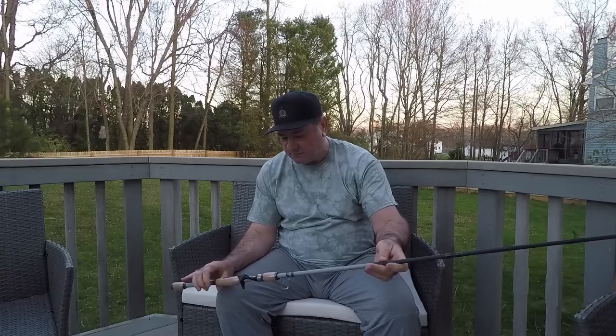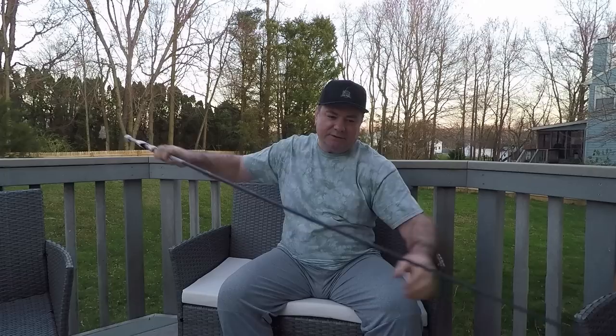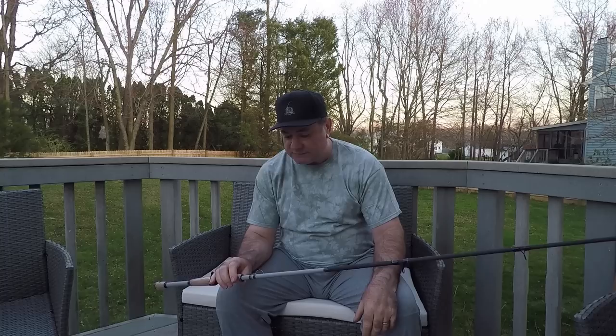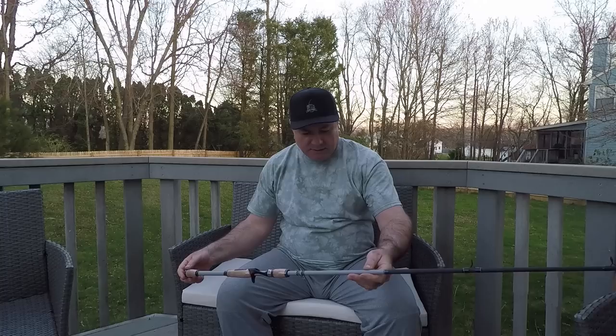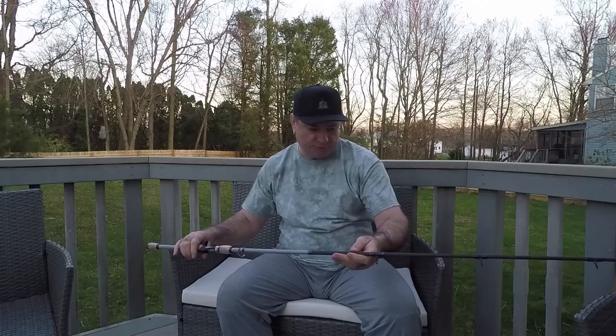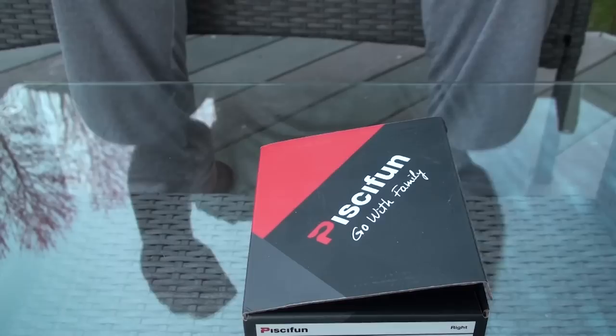So I would actually put this one into the medium-heavy category. This happens because there is no standard for rods for power and action. By their standard it's a heavy power, fast action, but I'm telling you it is medium heavy. This rod will be very good for a beginner, or if you want to add a medium-heavy rod to your collection. It's the most versatile one. So this is it — Cabela's Turning Trail, seven feet, medium-heavy power, fast action.